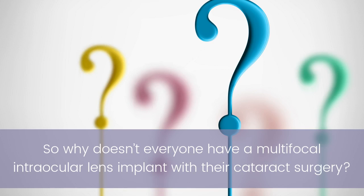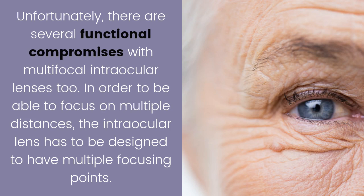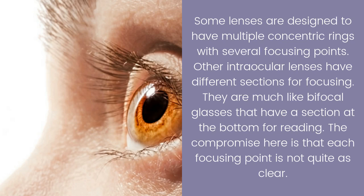So why doesn't everyone have a multifocal intraocular lens implant with their cataract surgery? Firstly, multifocal intraocular lens implants cost more than the standard monofocal intraocular lenses. Unfortunately, there are several functional compromises with multifocal intraocular lenses too. In order to be able to focus on multiple distances, the intraocular lens has to be designed to have multiple focusing points. Some lenses are designed to have multiple concentric rings with several focusing points.